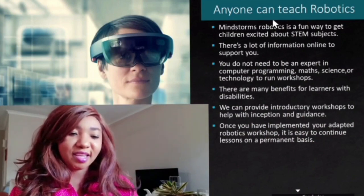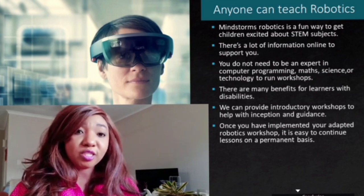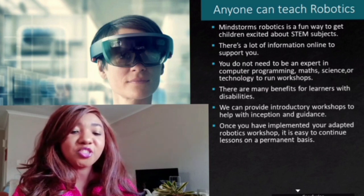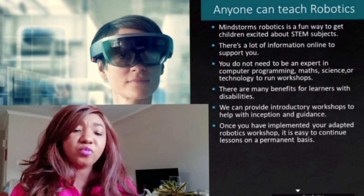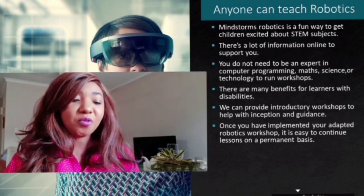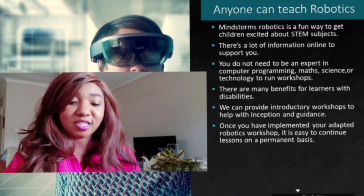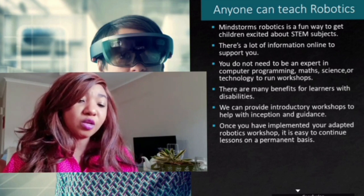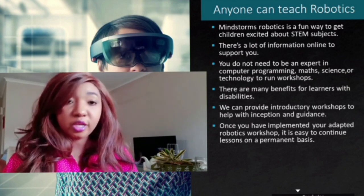A lot of people tend to think that robotics and coding are only for the few tech-smart experts or technology teachers. But the truth is anyone can teach robotics. Most children have a natural way of knowing what to do when you give them a robot kit and a computer with a few instructions. Mindstorms robotics is a fun way of getting children excited about learning science, math and technology. There's a lot of information and activities online to support you, so you don't even need to be a qualified teacher to start a robotics workshop in your community.